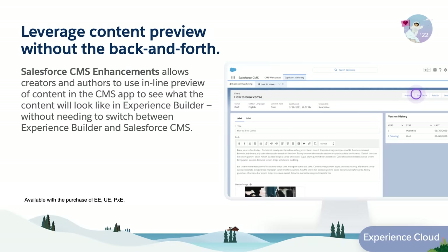With enhancements to Salesforce CMS, content authors can now use inline previews of contents in the CMS app to see what it would look like in Experience Builder. No need to switch between Experience Builder and Salesforce CMS.